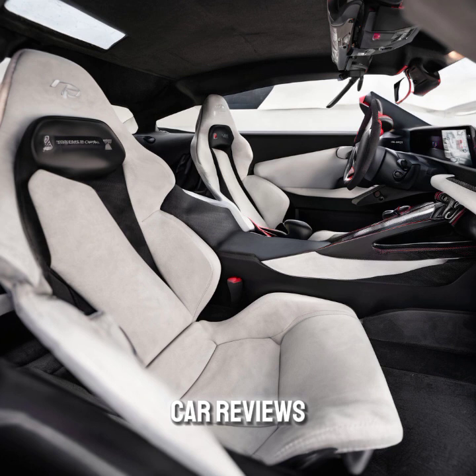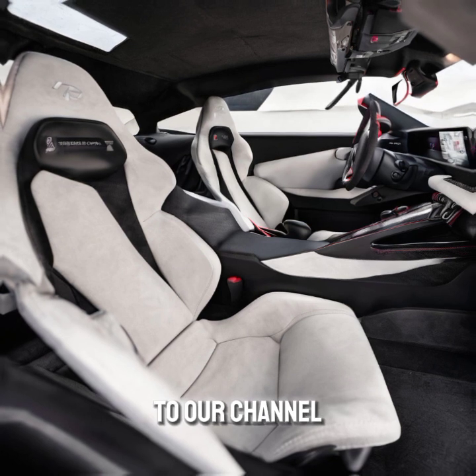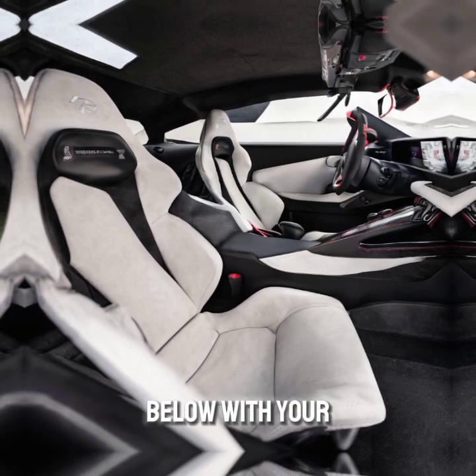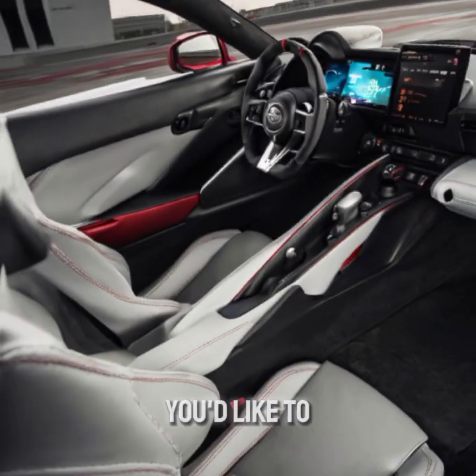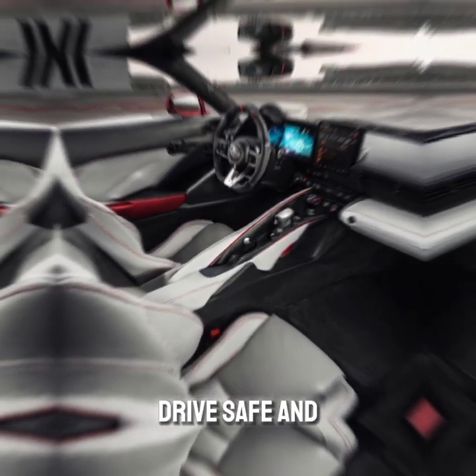Subscribe for more car reviews. Thanks for watching! If you enjoyed this video, give it a thumbs up, subscribe to our channel, and hit the bell icon to stay updated with our latest reviews. Leave a comment below with your thoughts on the new GR Supra and tell us what car you'd like to see us review next. Until next time, drive safe and stay curious.